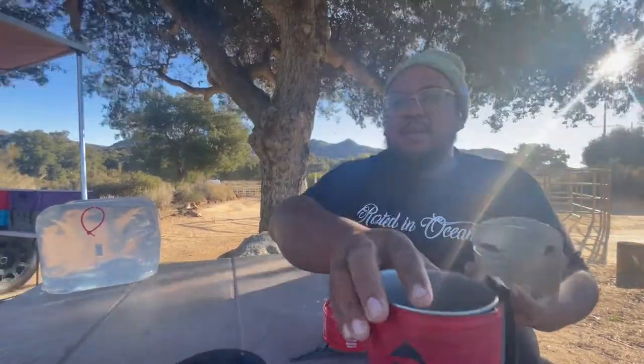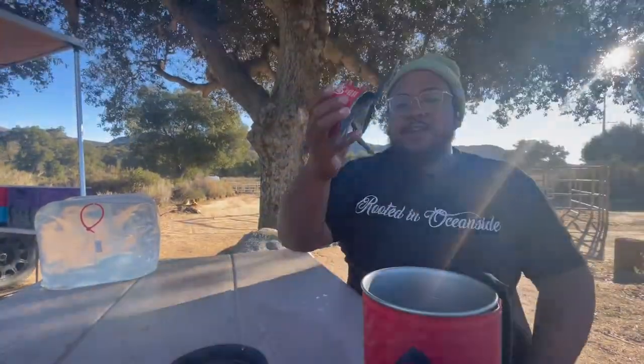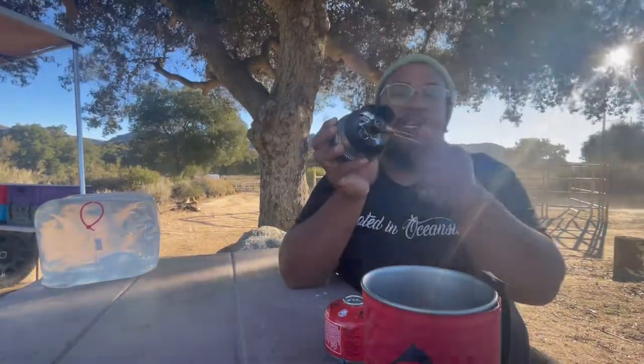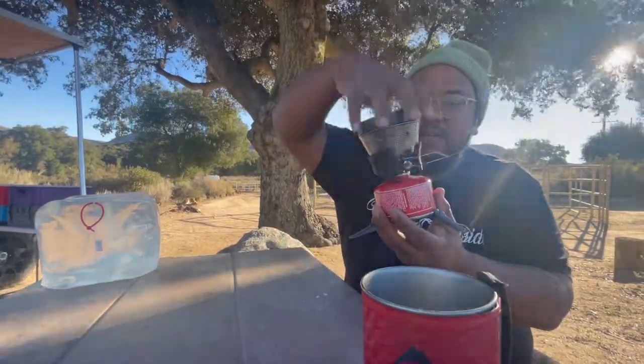It also comes with a cup that fits snugly on there. There are measuring markings inside — 12 ounces, 8 ounces, 4 ounces — also in milliliters, so if you're making a meal and need a specific amount of water that's very convenient. The on/off knob controls how much gas is flowing, therefore how large the flame is. To store the gas canister back inside, you loosen it, and to attach it you screw it in carefully to avoid cross-threading, then tighten it up.